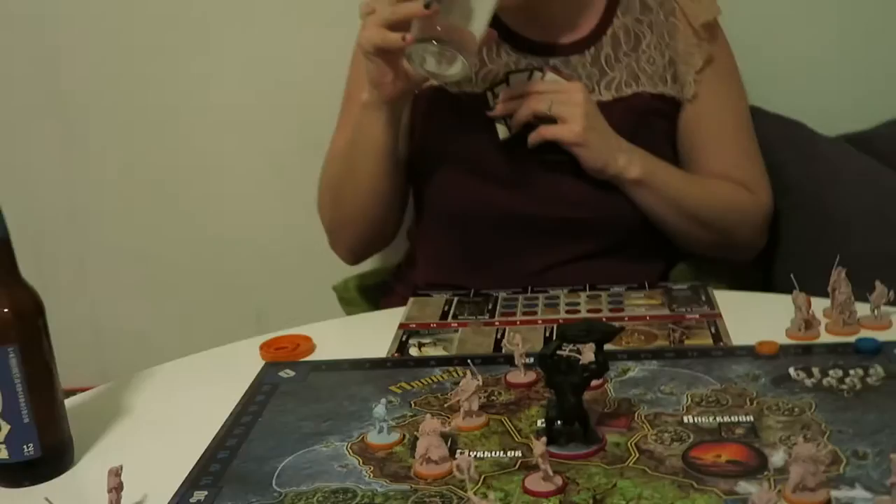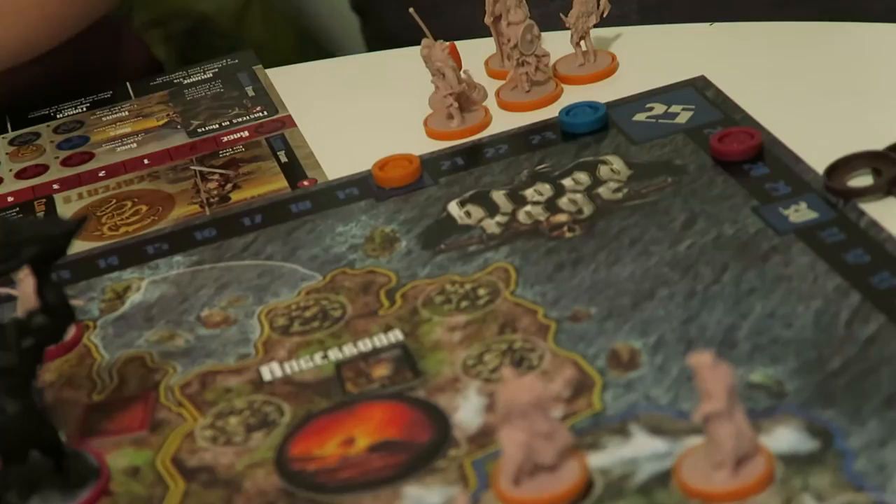Blood Rage! I'm so male. It's all about the rage, guys.